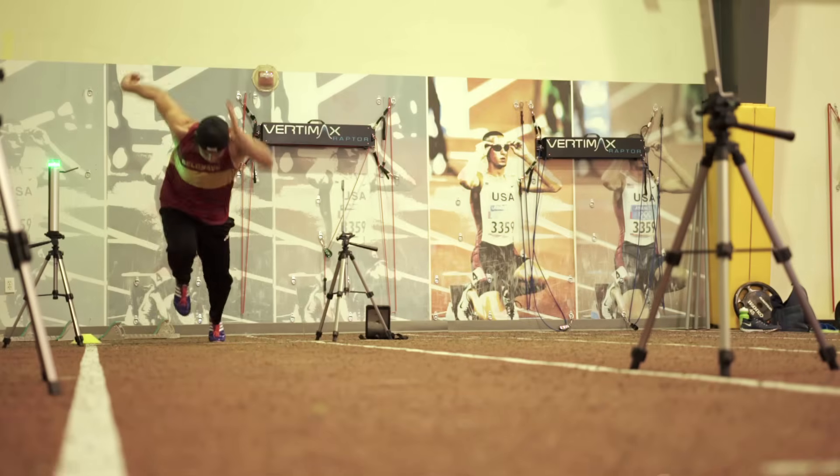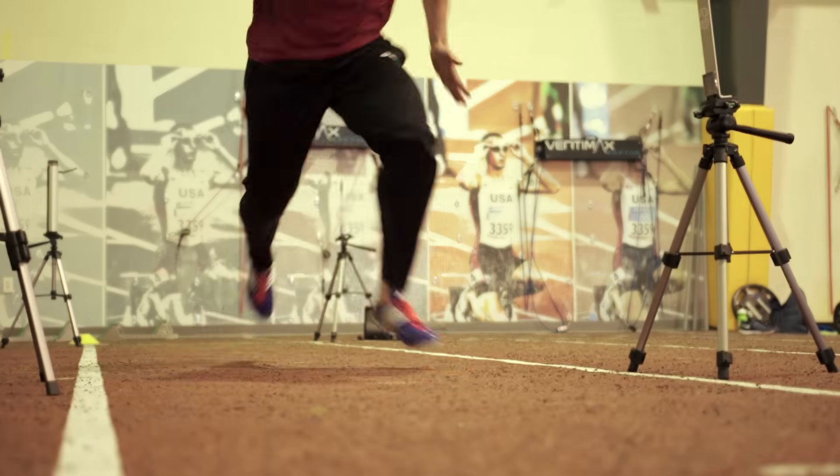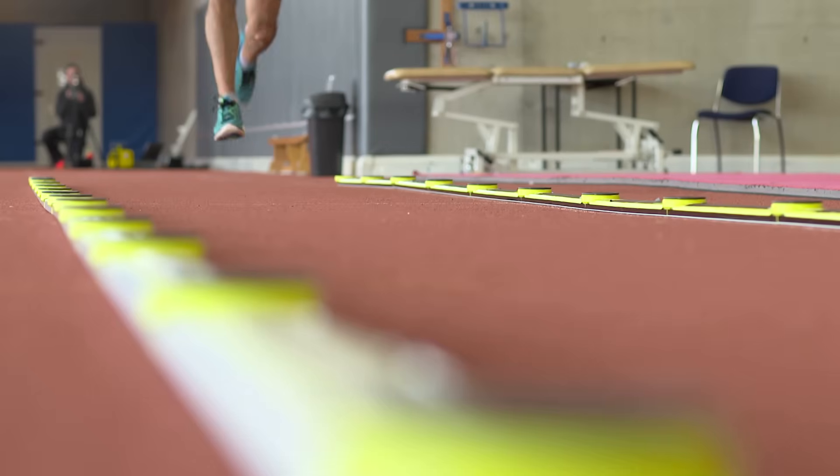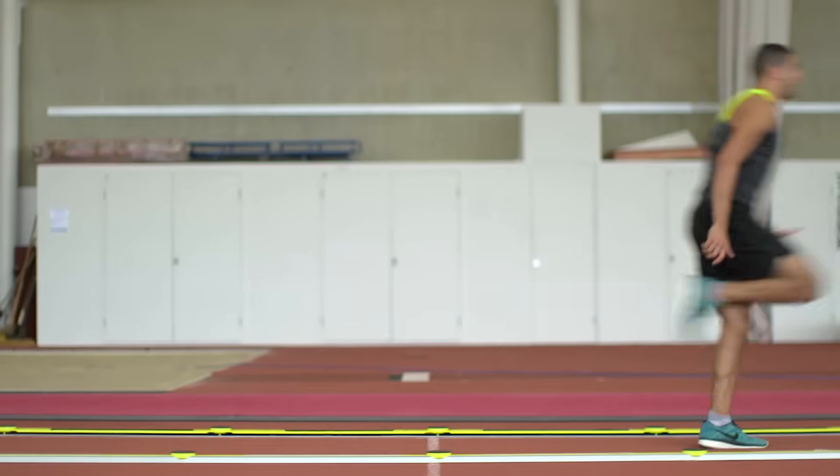When we multiply force by the amount of time that we spend applying that force, we get something called impulse. The greater the impulse we can generate will mean that we can help to propel our centre of gravity forwards out of the blocks as quickly as we possibly can.